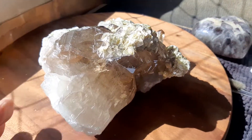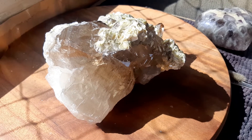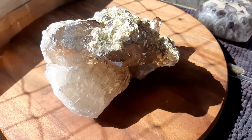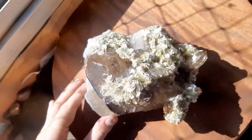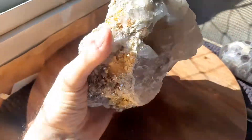This baby here weighs 2.2 kilos or four and three-quarter pounds. It's four inches by six and a half by five inches, and it's different and interesting — the more you look at it the more things you see.